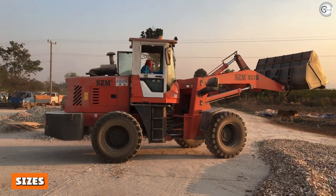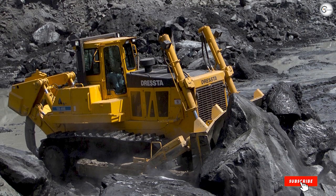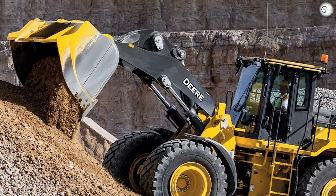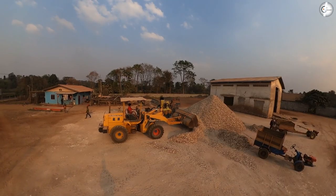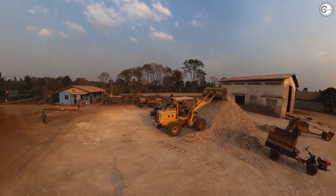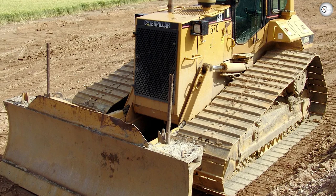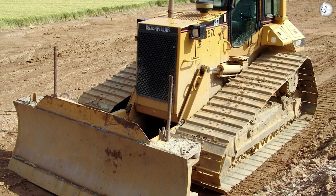Bulldozer sizes: Bulldozers are divided into the following sizes. Mini dozers are the smallest type, with under 105 horsepower and an operating weight of under 20,000 pounds. Medium dozers range from 105 to 354 horsepower and an operating weight between 20,000 and 100,000 pounds. Large dozers, used for heavy-duty industrial projects like mining and oil and gas, offer up to 850 horsepower and an operating weight of up to 230,000 pounds.